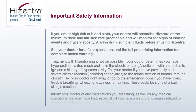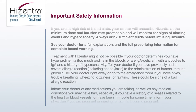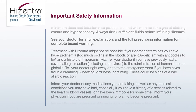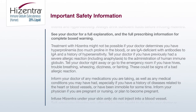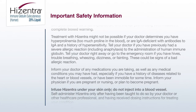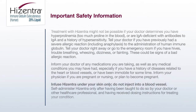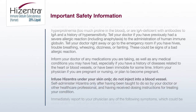Treatment with Hyzentra might not be possible if your doctor determines you have hyperprolinemia (too much proline in the blood) or are IgA deficient with antibodies to IgA and a history of hypersensitivity. Tell your doctor if you have previously had a severe allergic reaction, including anaphylaxis, to the administration of human immune globulin. Tell your doctor right away, or go to the emergency room, if you have hives, trouble breathing, wheezing, dizziness, or fainting — these could be signs of a bad allergic reaction.